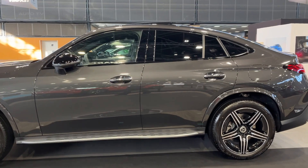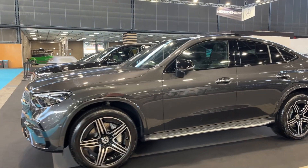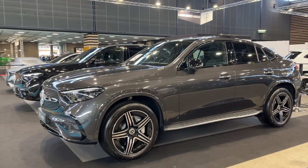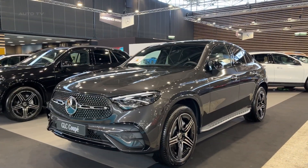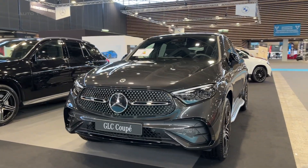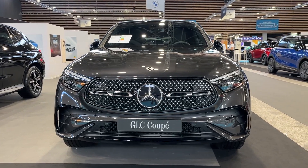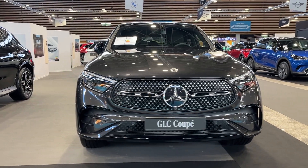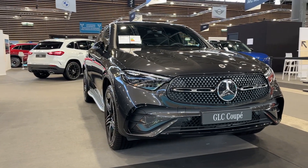The Mercedes GLC Coupe is a well-rounded vehicle that successfully combines luxury, performance, and utility. Its striking design, powerful engine options, luxurious interior, advanced safety features, and practical cargo space make it a compelling choice for those in the market for a premium SUV. Whether you're a driving enthusiast looking for performance or a family-oriented individual seeking comfort and safety, the GLC Coupe has something to offer for everyone.